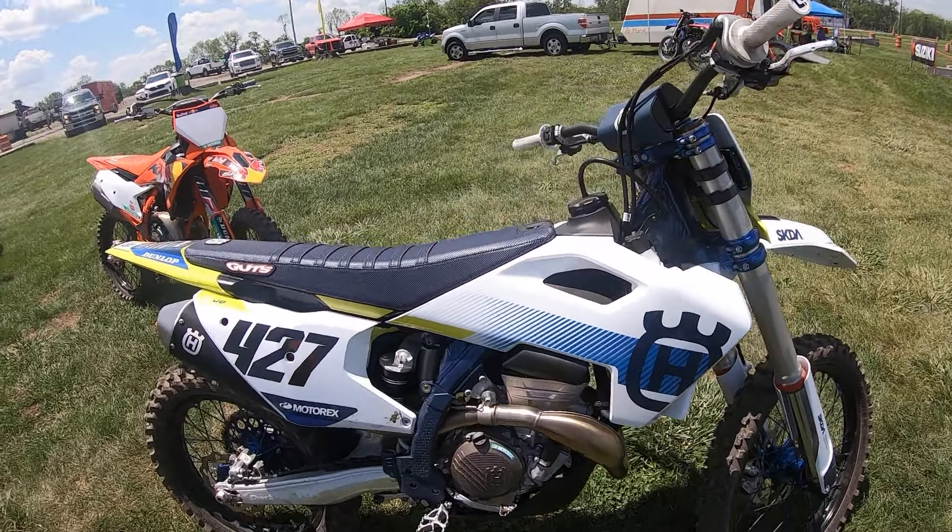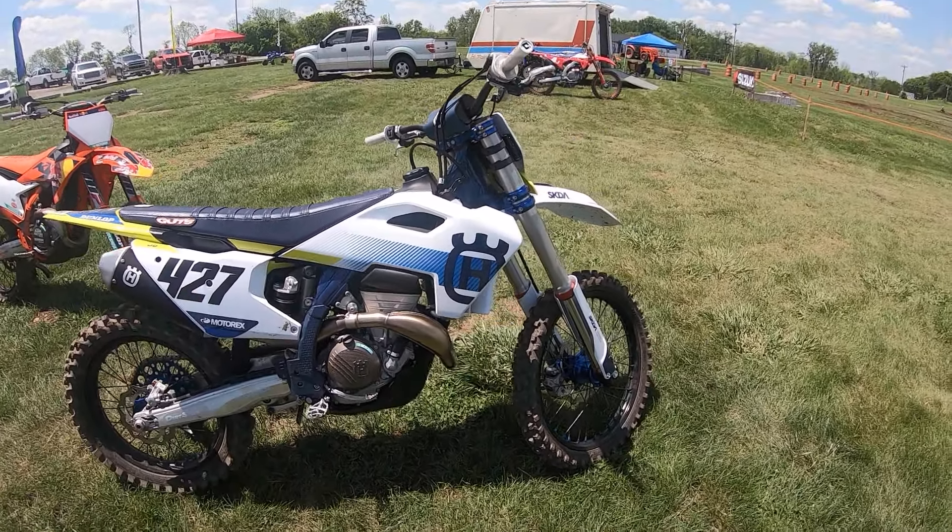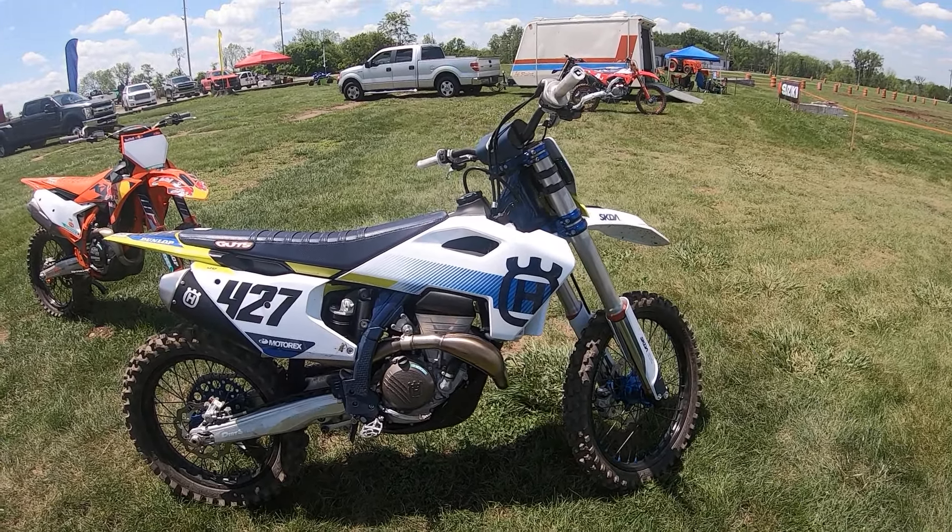Anyhow, very fun bike. I love these engines. I guess I got to get one of the new 350s soon. Two thumbs up.